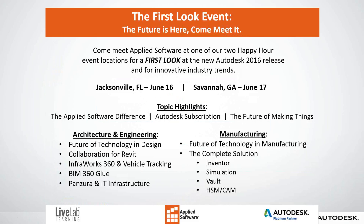One event will be in Jacksonville, Florida on June 16th. The other will be in Savannah, Georgia on June 17th. Topics include the Applied Software difference, Autodesk subscription, the future of making things, architecture and engineering, future technology and design, collaborative collaboration in Revit, InfoWorks 360 and vehicle tracking, BIM 360, Glue, Panzora and IT infrastructure. On the manufacturing side: the future of technology and manufacturing, the complete solution — Inventor, simulation, Vault, HSM and CAM.